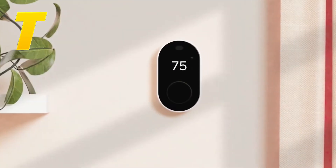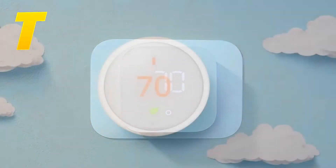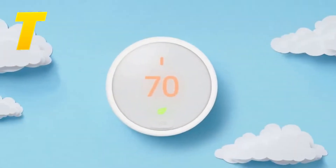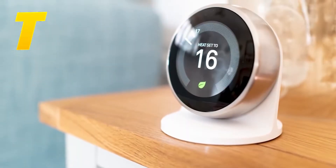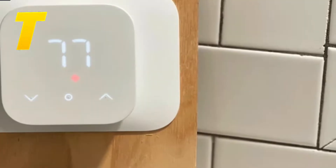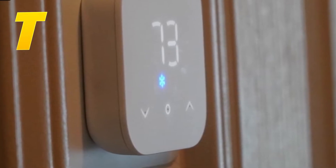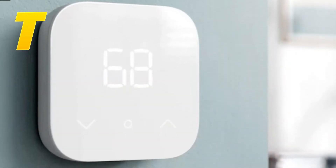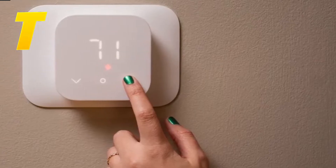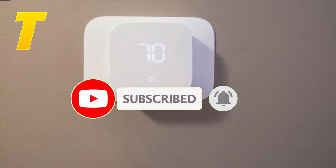Hey tech enthusiasts! Welcome back to Tony's Top Tech, your go-to channel for the latest and greatest in technology. Today we're diving into the world of smart thermostats. With energy efficiency becoming more important than ever, smart thermostats can make your home more comfortable and save you money on energy bills. They now offer features like voice control, remote access, and advanced learning capabilities. Stick around as we count down the top 10 smart thermostats for 2024. Let's get started.